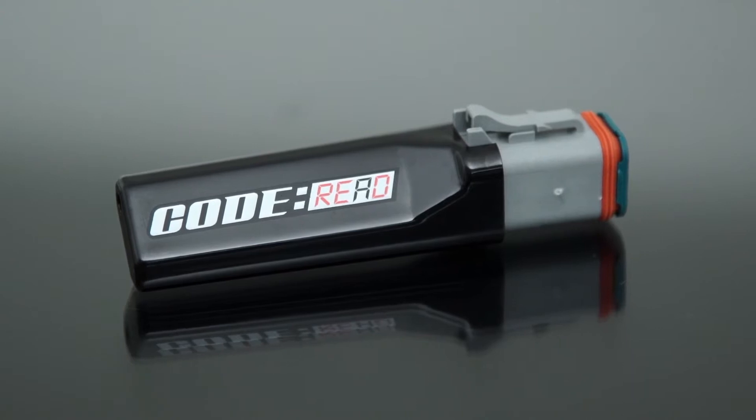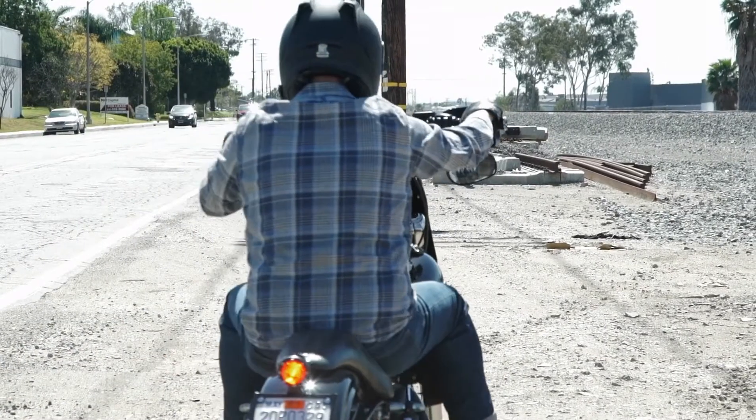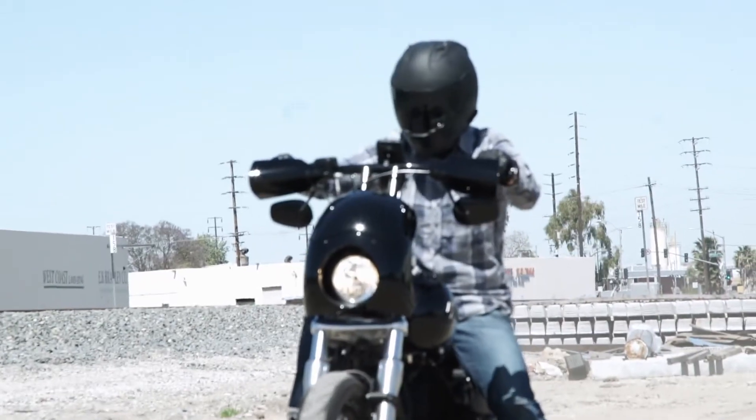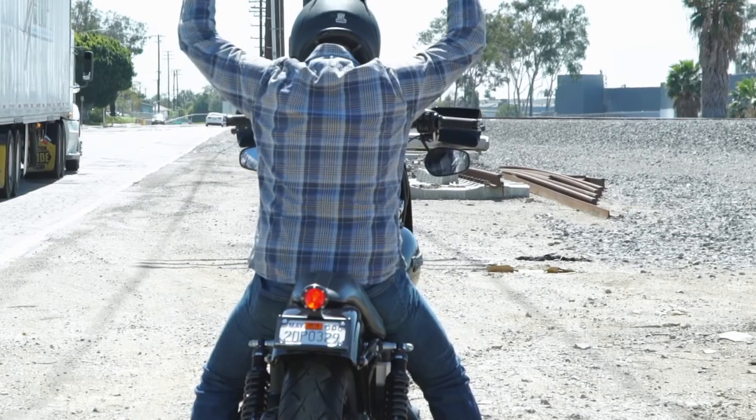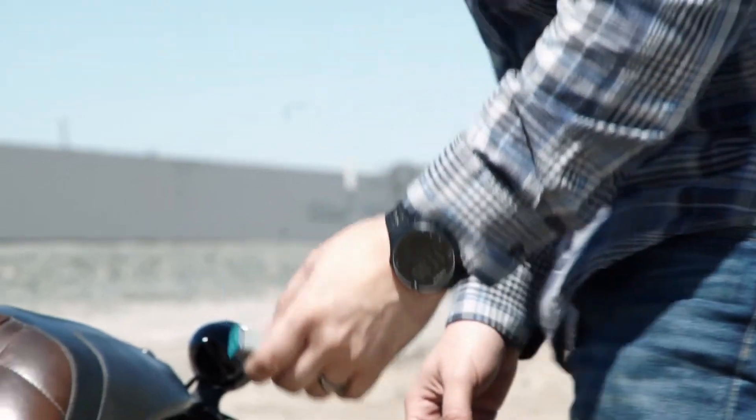We've all been there — right in the middle of a ride and then it happens. This mysterious yellow light comes on: the check engine light. What do you do? Is it something major, or is it nothing at all? Do you chance it and keep going, or do you give up on your plans and get to the nearest shop?